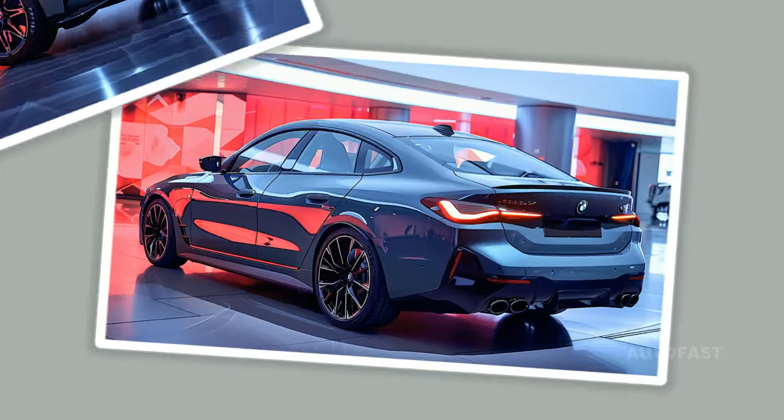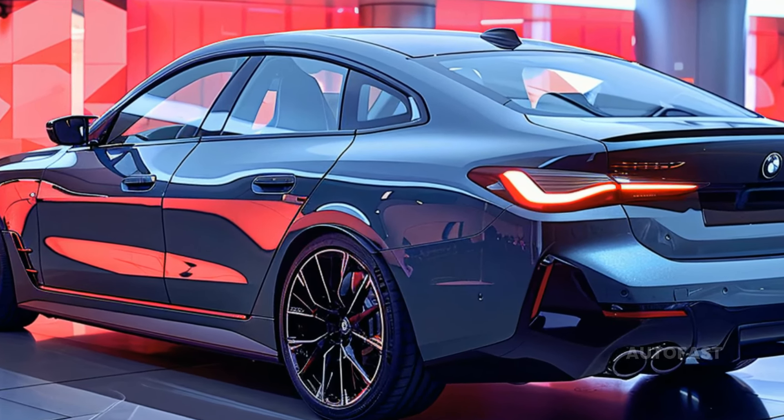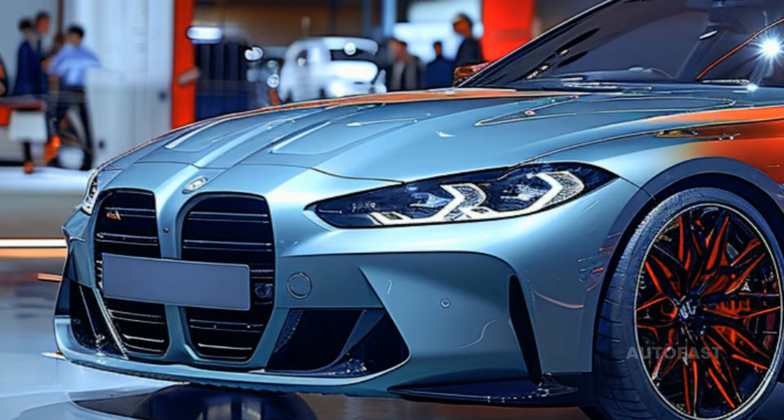There has been a subtle modification to the kidney grille surround, which now features a matte chrome finish and a fully enclosed upper part resting on a honeycomb design of high-gloss black and matte silver.